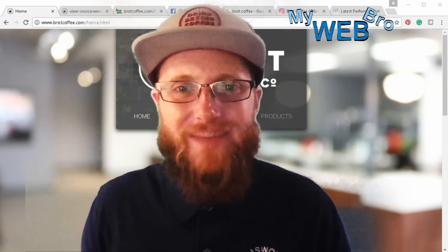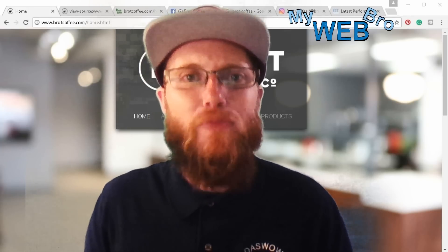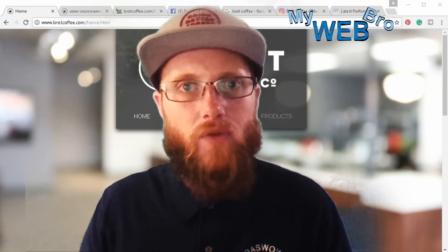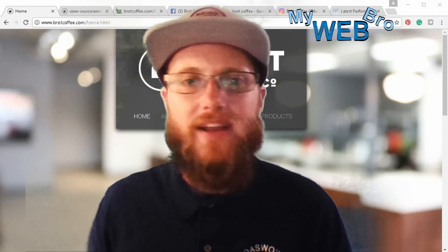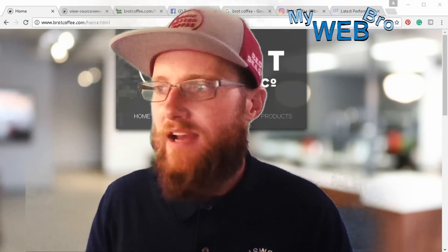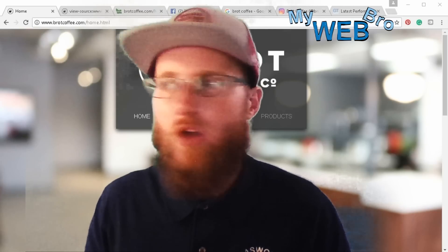Hi, thanks for coming back. It's Matt here again with mywebbro.com, and I'm really happy today to talk to you about a company coming here to the city of Orange, right on the corner of Palmyra and Main Street. It's called Brought Coffee Company, and everyone in the neighborhood is really excited about this coffee shop opening up.